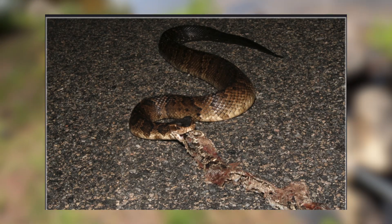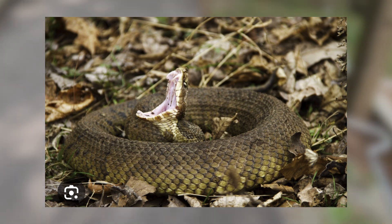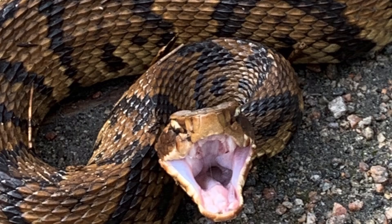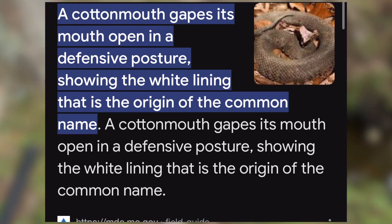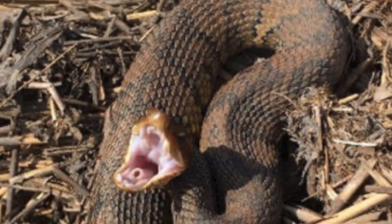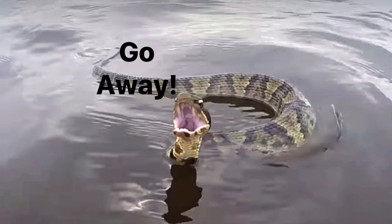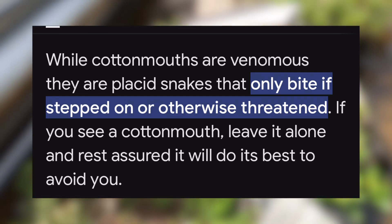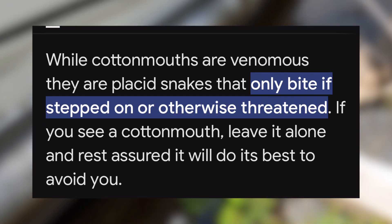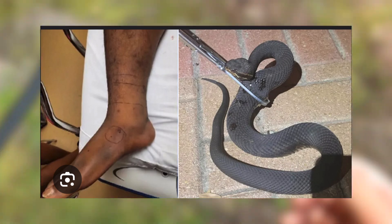They'll even resort to roadkill if they're desperate enough. When it comes to cottonmouths' behavior, most of the time what you'll see is they'll coil themselves up in a tight ball, throw their head back, and give you a good look at that white open mouth — hence the name cottonmouth. That behavior is called gaping. They're just giving you a white flash of that mouth, telling you to back off. Despite that, these snakes are really unwilling to bite. You really have to step on one or get it really mad to get it to bite you.